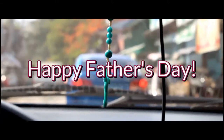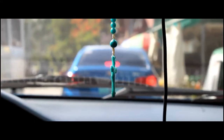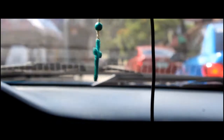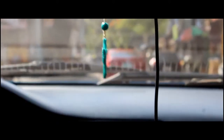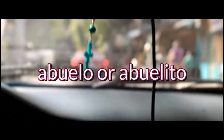At dahil Father's Day ngayon — basta, Father's Day nung kinunan ko itong video — binisita namin ang aking abuelo dito sa kanyang himlayan. Hindi ko na-explain ito sa last vlog ko. So, the word abuelo, or if you're really close, you use the word abuelito — it's Spanish and Chavacano for lolo or grandfather.